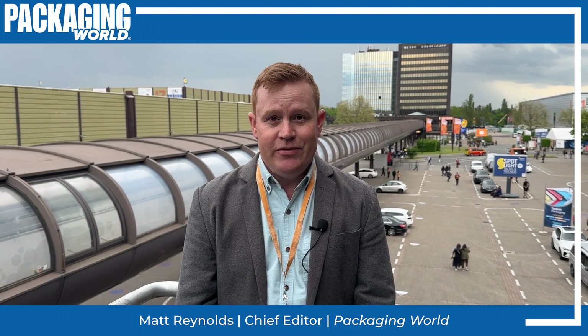Hi, I'm Matt Reynolds, editor of Packaging World Magazine, back from Düsseldorf, Germany at Interpack. After a couple of days concentrating on mostly automation, controls, and big pieces of equipment — entire packaging lines — I shifted my gears to the materials side of things. And when you're talking about materials, oftentimes you're talking about sustainability.